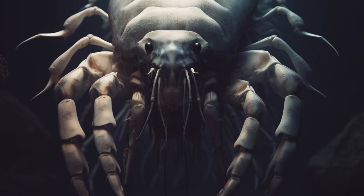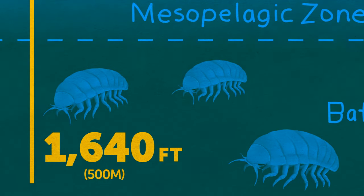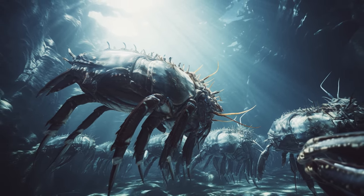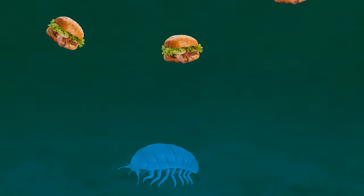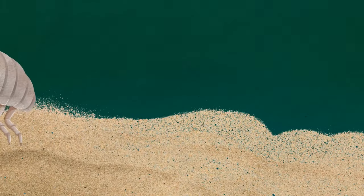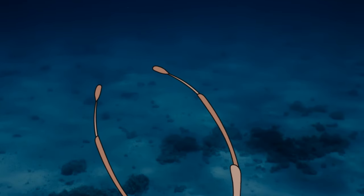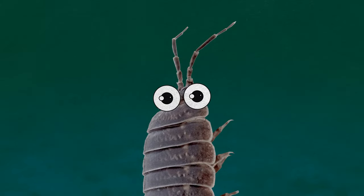Giant isopods are no better either. They lurk at depths of 1,640 feet or more, far away from sunlight, looking like some monstrous wood lice. They spend most of their time on the seabed hoping to find food falling from higher levels. Check out their small hooked claws at the ends of their legs — isopods use them to remain more stable while moving around the ocean floor. Since there's no light, they have long antennae that help them feel their way around. These sensory antennae are about half the length of their body. Giant isopods also have pretty big eyes compared to their body size and can grow over 12 inches from head to tail.